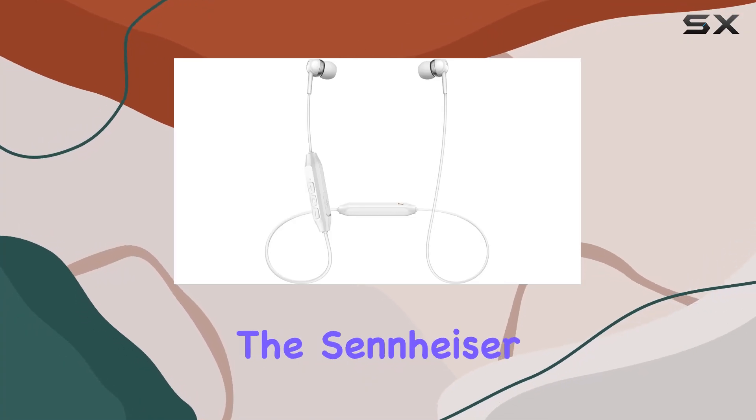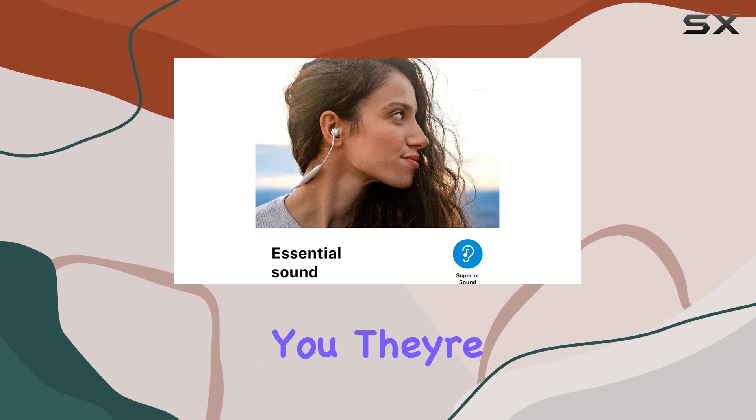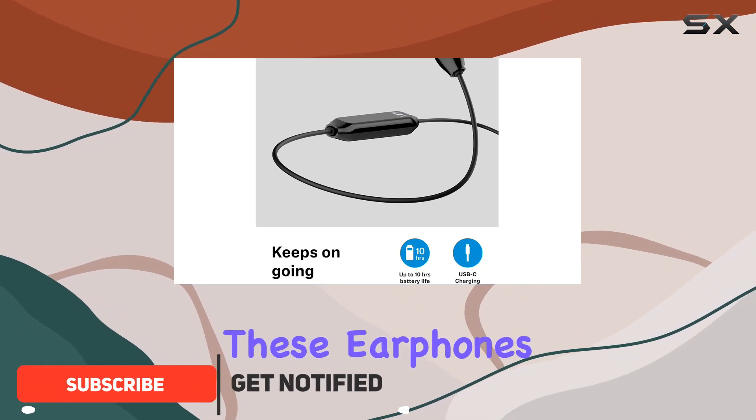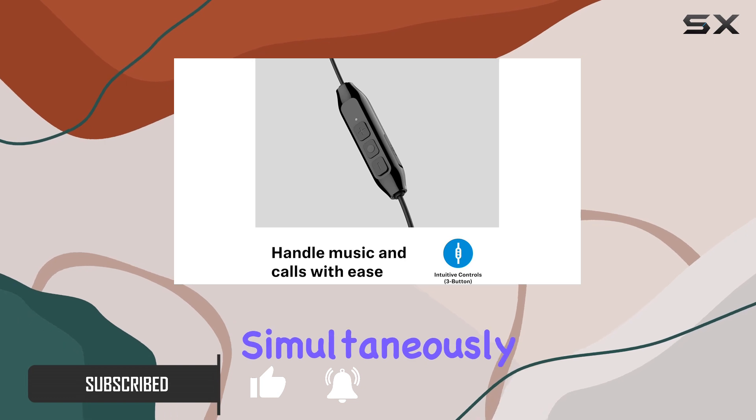Today, we're diving into the Sennheiser CX150BT wireless earphones, and let me tell you, they're a game-changer in the audio world. Sporting advanced Bluetooth 5.0 technology, these earphones offer seamless connectivity, allowing you to pair with two devices simultaneously.